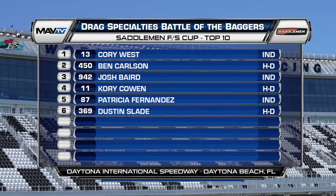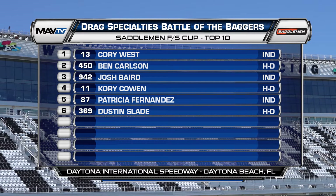West, Carlson, Baird, Cowan, Fernandez, and Slade. Now let's go to the podium. I'm down here with your Saddleman FS Cup champion, Corey West. Corey, you started on pole and stayed out front the entire time — how did you make it look so easy? Oh, we just have a good package. The Indian FTR 1200 works awesome. Saddleman gave me a great bike. Indian to Charlotte, Lloyd's Garage, Mission Foods, Motul — everybody that's been a part of this program all year has really stepped up and it's been a lot of fun. Kind of bummed we didn't go the four-for-four sweep — Milwaukee was our only second place this year — but I always get along with Daytona and we made it work this weekend.